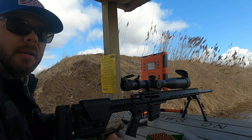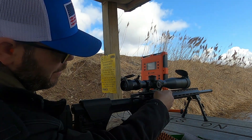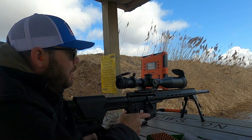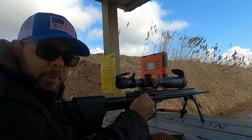My first group is going to be touching the lands. The round was a little tight on the bolt when I was camming it over.